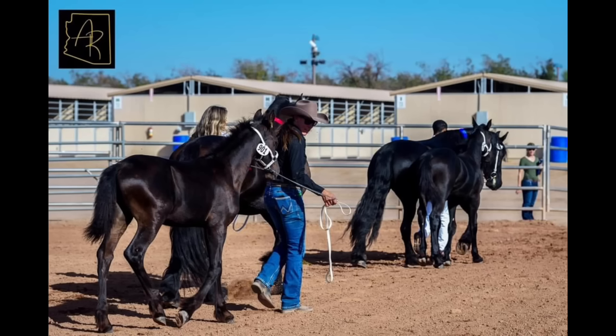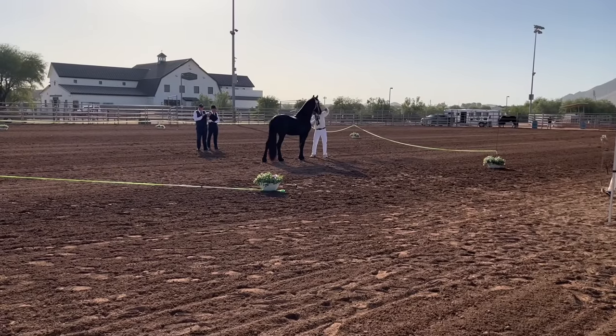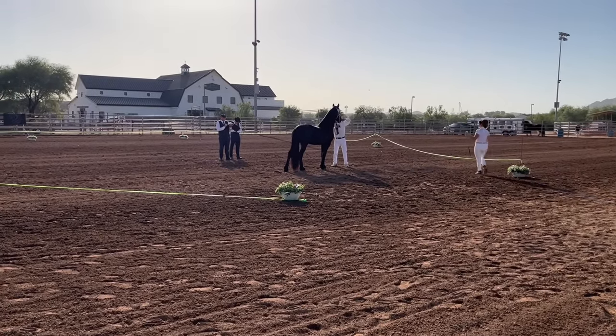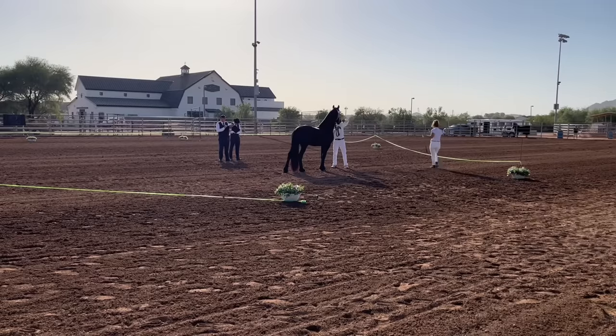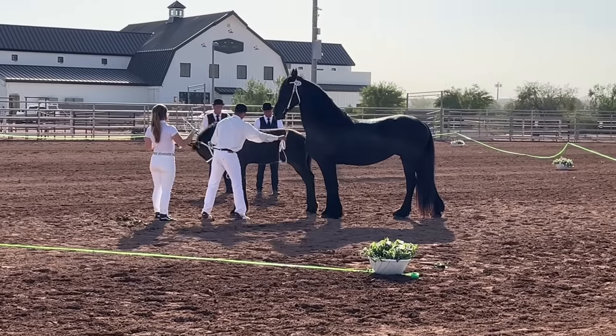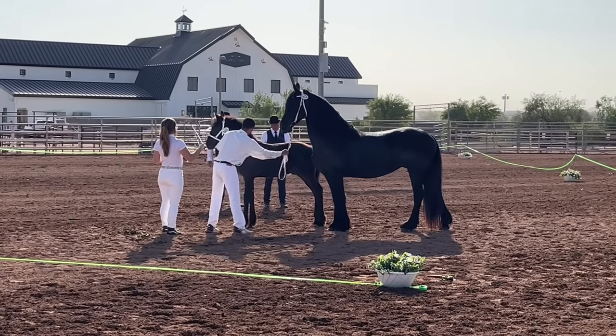Amongst adult horses, only approved stallions, star mares, and geldings, and the best quality studbook mares and geldings are eligible to receive premiums. In the case of multiple premiums, the most recent is typically the most important. Full premiums are frequently not relevant indicators of a horse's quality as an adult.